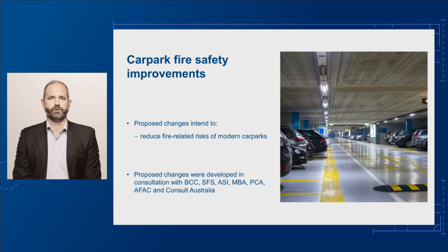The fuel load within modern vehicles has increased considerably, mainly due to the increased use of plastics. New technologies like electric vehicles, hydrogen-powered cars and car stackers have also been introduced. In recognition of the developments in modern vehicles and car park usage, we're proposing changes to reduce the fire-related risks in modern car parks.